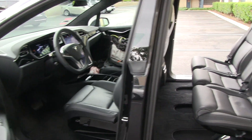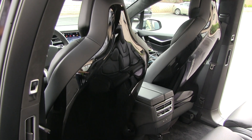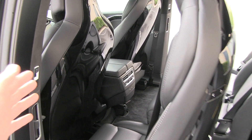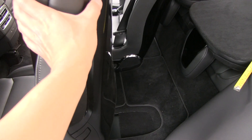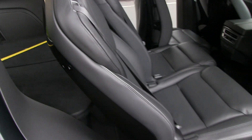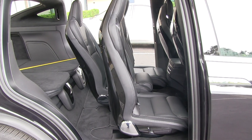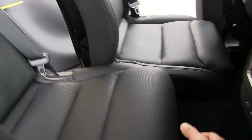If you have the seats like this and want to carry some large items, you can push this one forward. You'll notice that when I push this, the front seat doesn't move - it only moves forward if the second row seat is pushed further back for larger people. This is the front-most position for the second row, and I'm going to do the same for the other side. Now both of these are all the way to the front, and the middle one can't be pushed further.